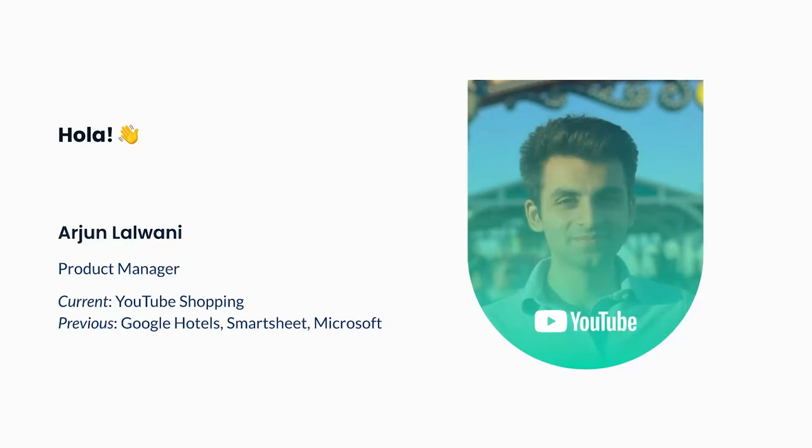Before we dive in, let me do a quick introduction. I'm Arjun Dalvani. I'm a product manager on YouTube Shopping. I work with my team to launch the YouTube Shopping Affiliate Program, which is a new way for creators to earn money in the U.S. I got to do a lot of zero-to-one work involving heavy amounts of execution. Previously, I worked on a sustainability-related project on Google Hotels, and I did short stints at Smartsheet and Microsoft.